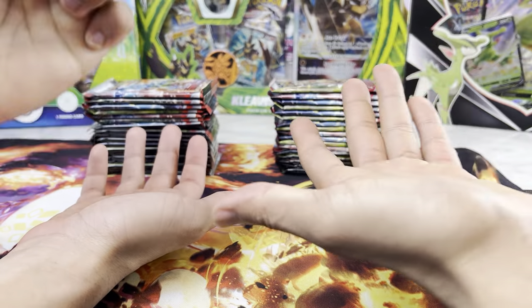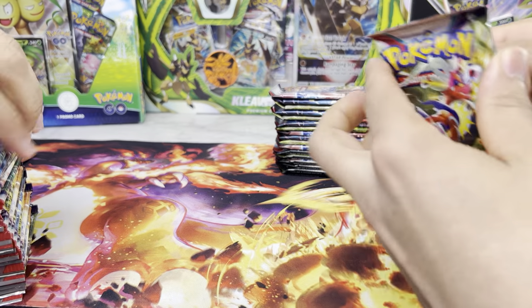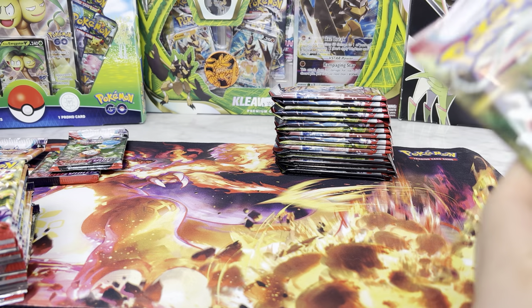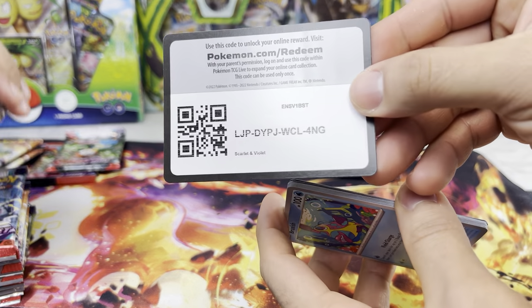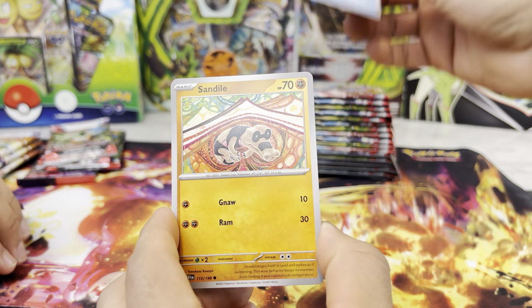Rock, paper, scissors, shoot. He wins. So here we go. As we said in the last video, it's pretty cool how these new cards have a different outline and everything — it's a little brand new. My dad does like the majority of these cards, as do I. It is very creative with the overall design.